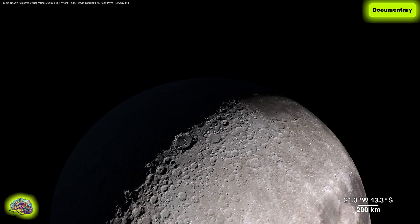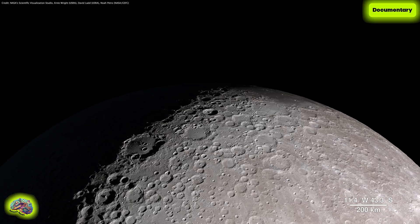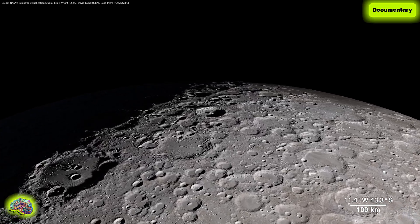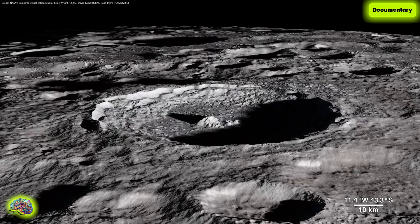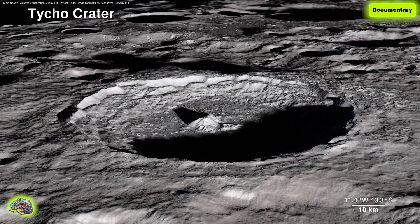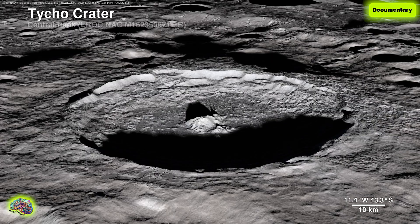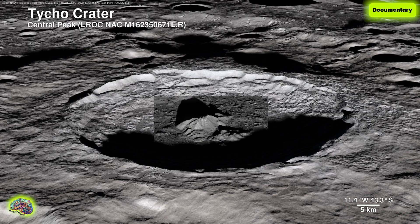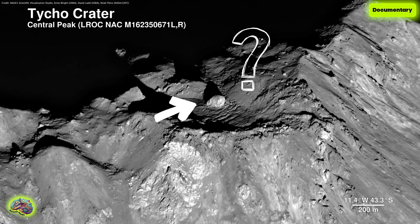As much as we use Lunar Reconnaissance Orbiter data to investigate areas we can't see from Earth, we also probe familiar territory on the lunar near side to bring back images with an all-new level of detail. This is Tycho Crater — it's around 100 million years old. Here, the Lunar Reconnaissance Orbiter camera captures the central peak with a 100-meter-wide boulder at the summit, the origins of which are still a mystery.